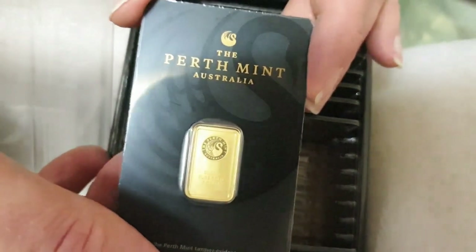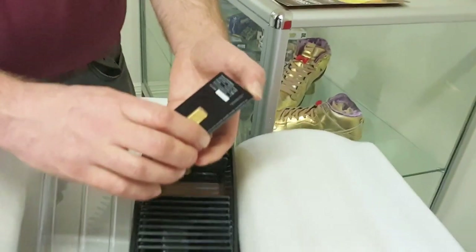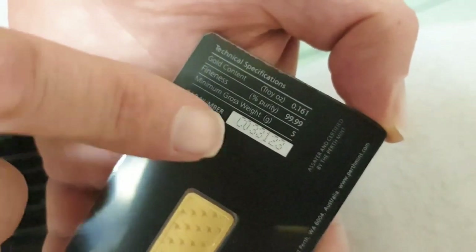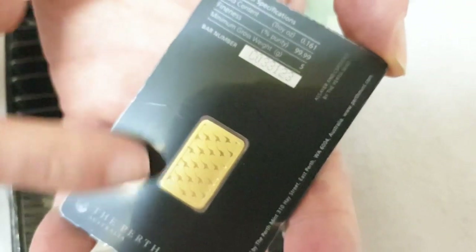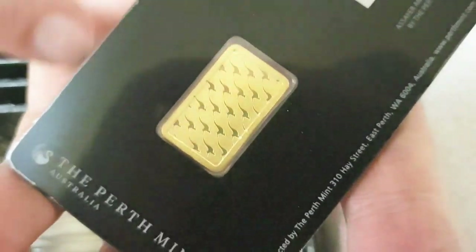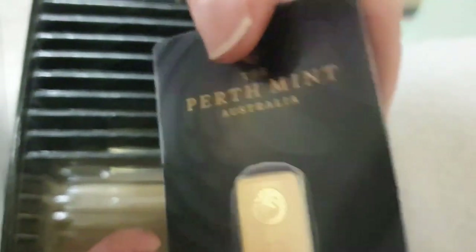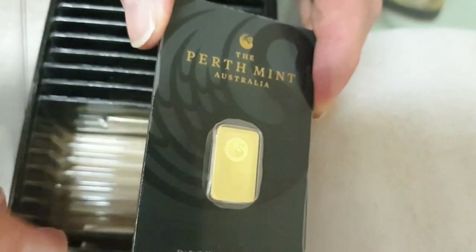Why have a CertiCard rather than a loose bar? It's primarily a security measure. The back lists weight and purity, plus an individual code unique to that card — you can actually contact Perth Mint to verify it. The patterning on the back of the bar is part of their anti-forgery security program. The sealed packaging also means you can immediately tell if it's been tampered with, scraped, or otherwise damaged.